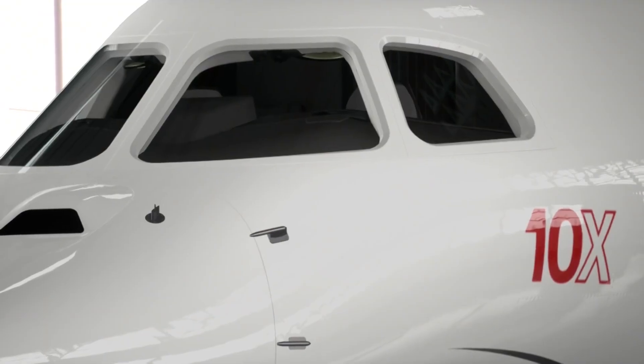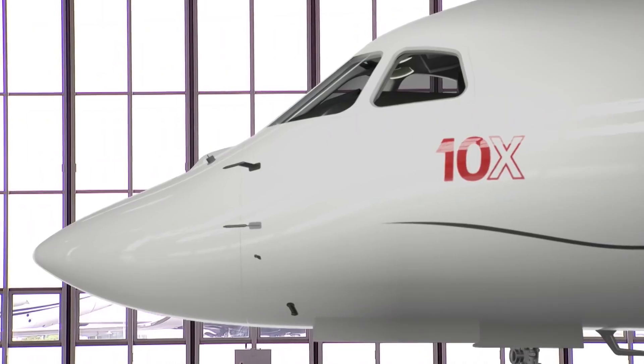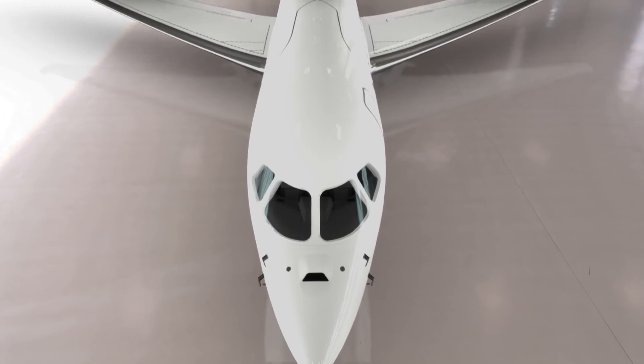The luggage compartment is the largest in its class and is easily accessible during the flight. A healthier, more productive work-life balance — a home away from home that's as big as your dreams.